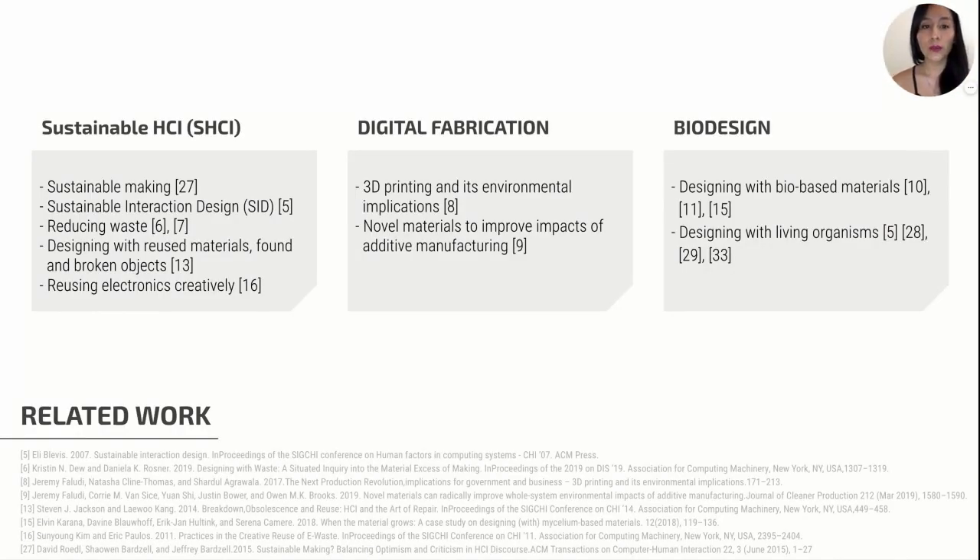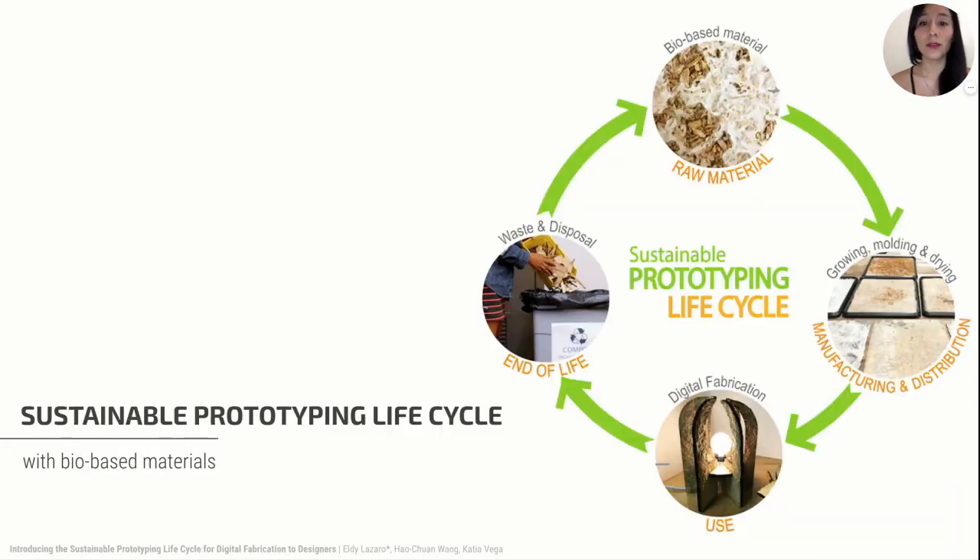Previous research in the HCI community aimed to define the scope and role of HCI researchers regarding sustainability. In addition, environmental impact of digital fabrication research included how to optimize energy use of machines, methods, and alternative materials to address this issue. Similarly, bio-design incorporates the use of living materials such as fungi, algae, or bacteria to enhance sustainable design.